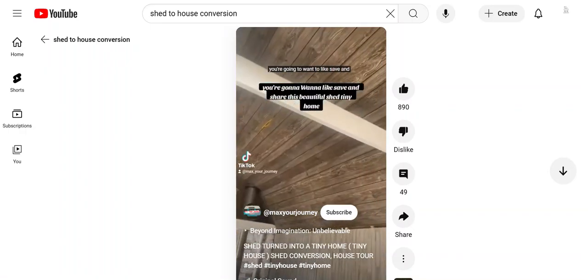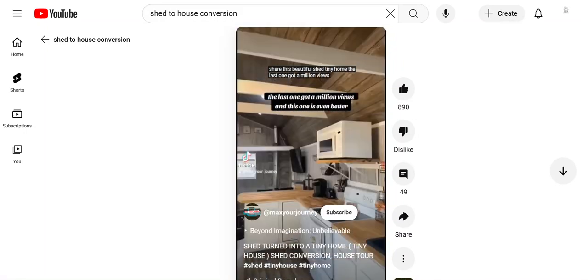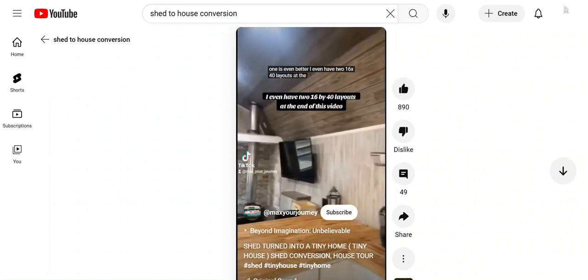You're going to want to save and share this beautiful shed tiny home. The last one got a million views and this one is even better. I even have two 16 by 40 layouts at the end of this video.